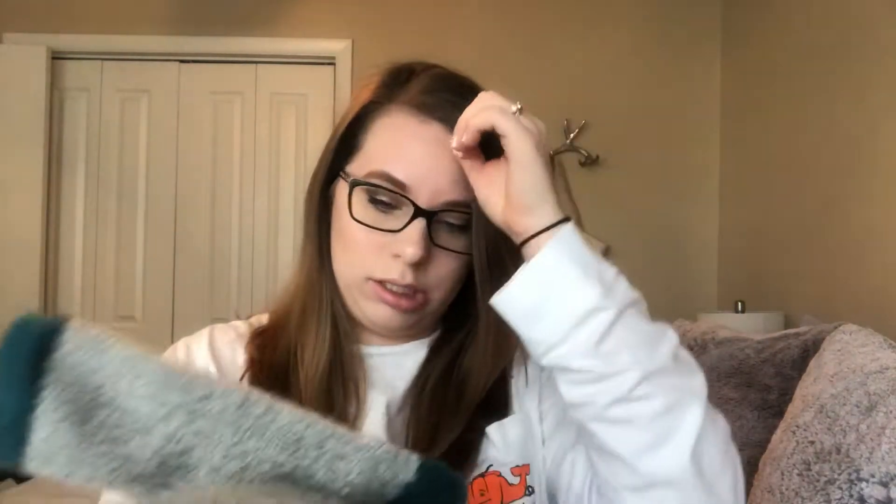I'll show another pair of socks. These are camp socks and they're great for wearing inside my rain boots or with my duck boots.